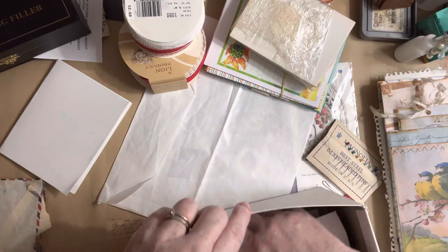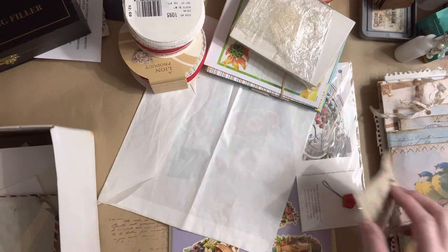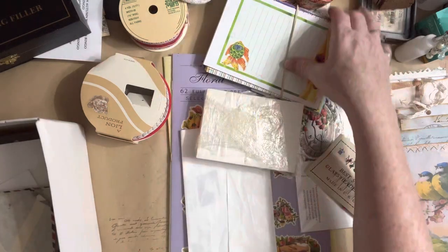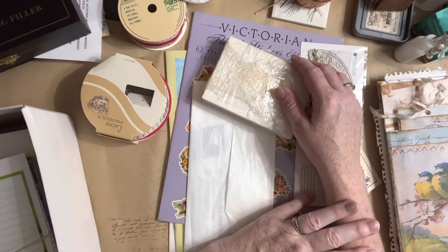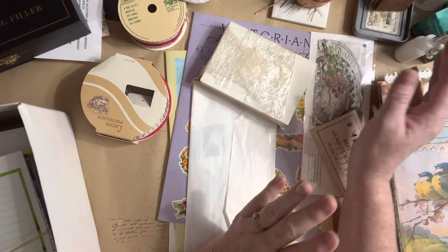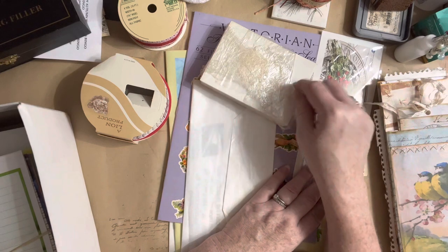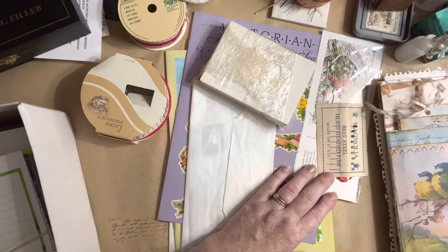Well, thanks for hanging out with me and checking out this awesome deal. I am pretty tempted to go back there and see what else I can find. But I have a mess to clean and figure out where to put it all. Thank you — be sure to check out all the other crafters that are finding some deals. I will see you in the next video. Bye, y'all.